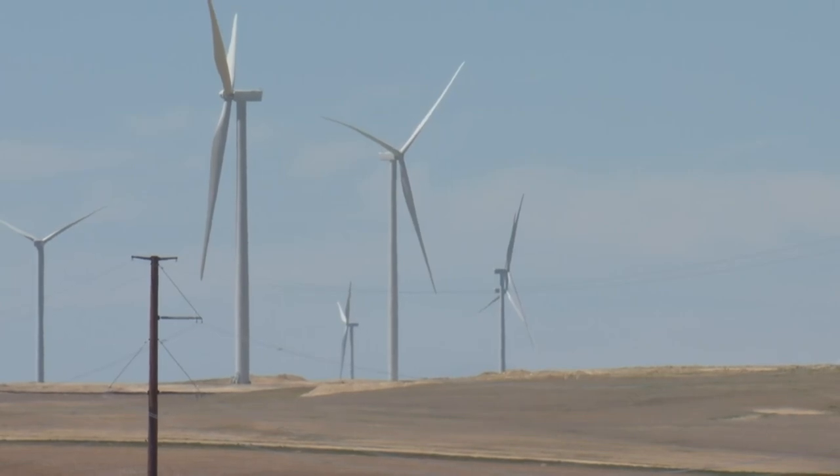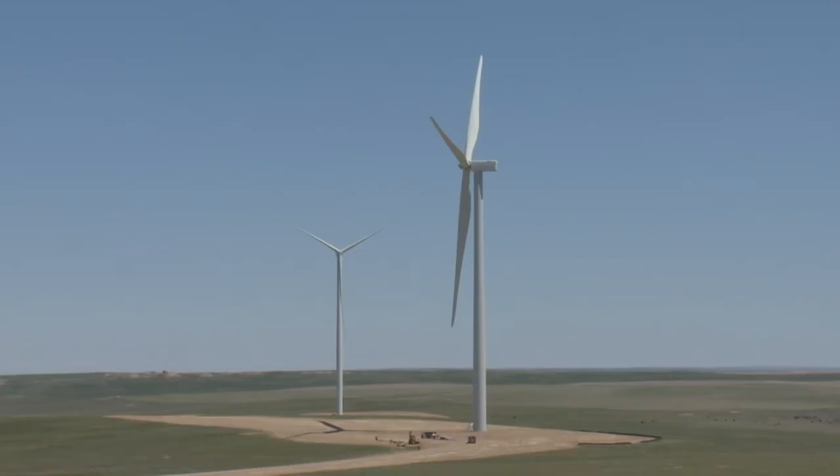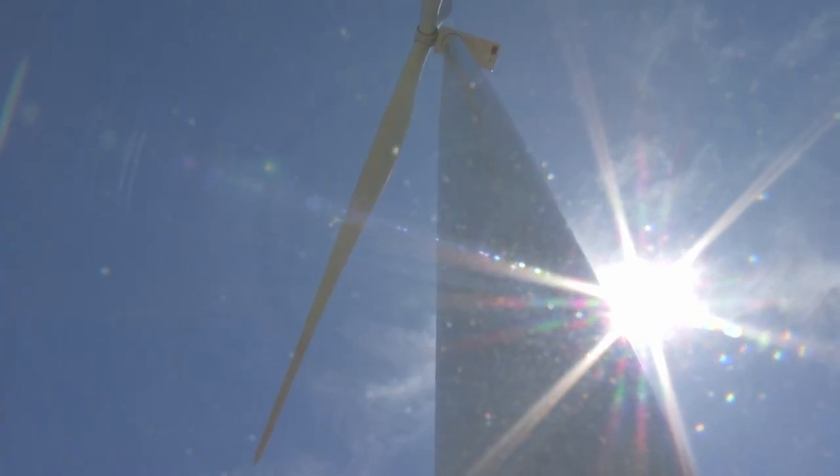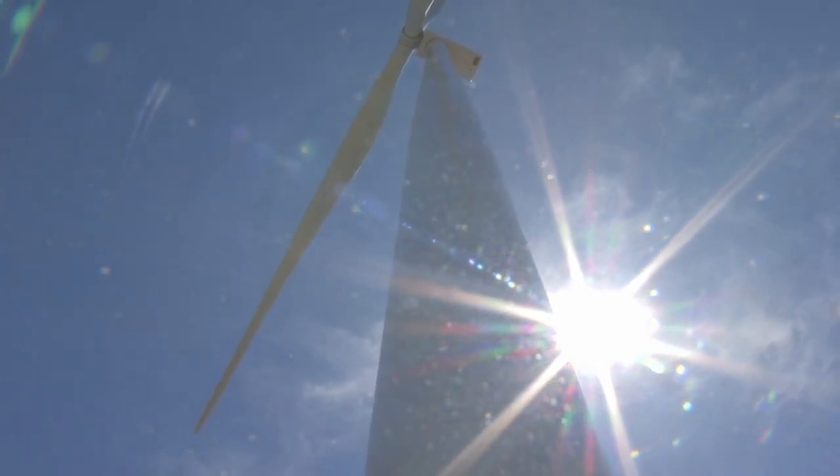They're easy to spot. Wyoming has its share of wind. Massive windmills all across our region — they've become a critical energy resource. But these massive structures don't last forever. The life expectancy on the majority of the blades is a 20 to 30 year lifespan.